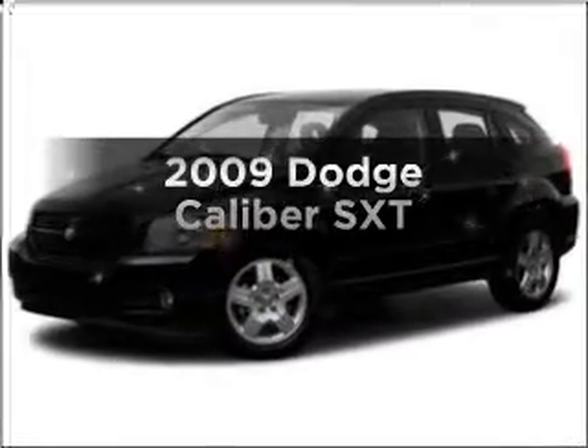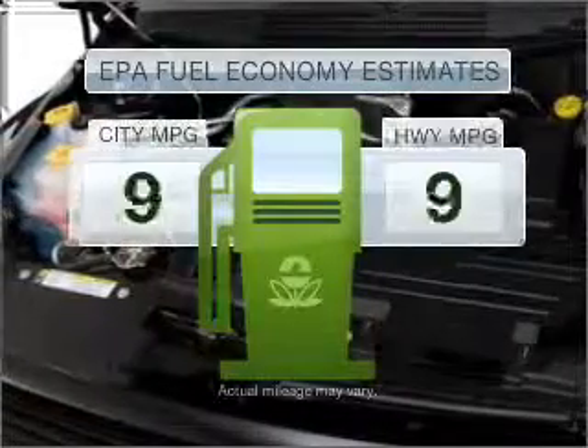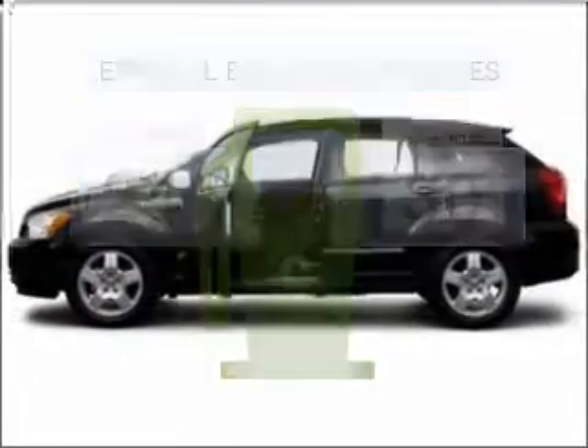Get noticed in this 2009 Dodge Caliber. Travel the roads in style and comfort in this great vehicle. In the city or on the highway, you'll spend less time at the pump with this fuel-efficient vehicle.